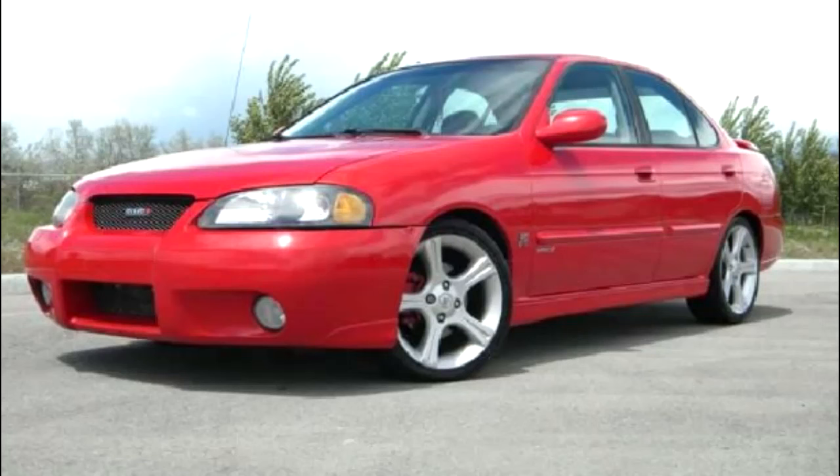This Centra and a few others like it are the unofficial predecessors of a Nismo Centra we could have today.